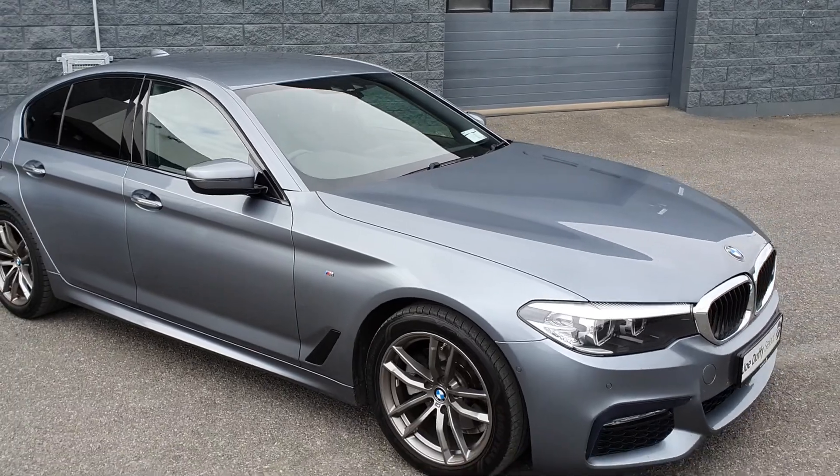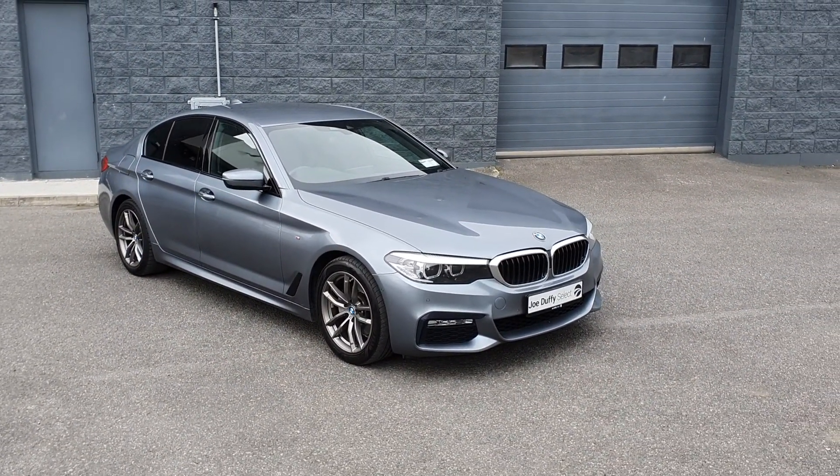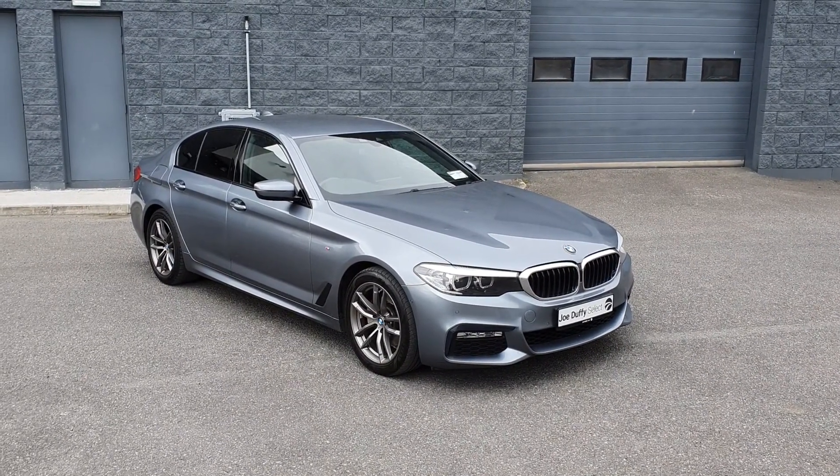This car will come fully serviced by our BMW master trained technicians and will also come with 12 months warranty and 12 months roadside assistance. For more information contact us here at Joe Duffy Select Drada.